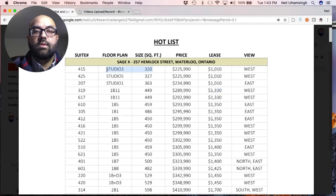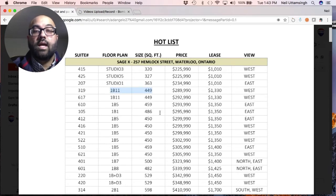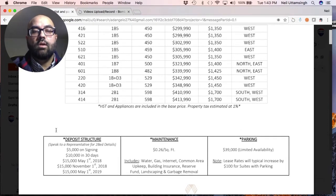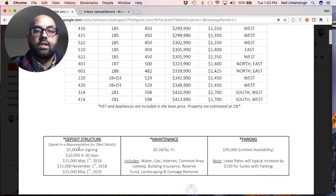Let's compare the studio at 320 square feet with the one-bedroom at 449 square feet. Scrolling down, we'll look at the deposit structure, maintenance, and parking. The deposit structure is a total of $60,000. It's $5,000 on signing. The way pre-construction works is when you sign with the developer, they take a check for $5,000 that's not cashed until 10 days from signing. By law in Ontario, you have a 10-day cool-off period where you can change your mind, and if you do, the developer returns your check and you exit from the purchase and sale agreement.